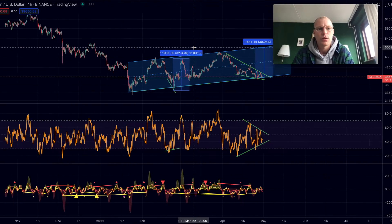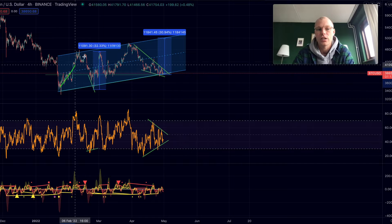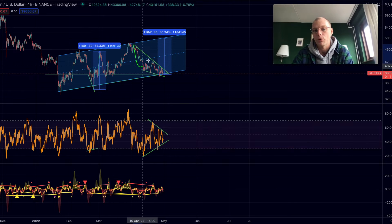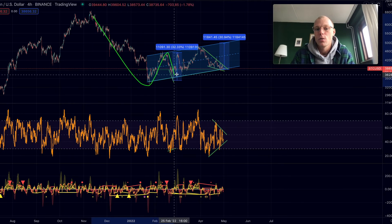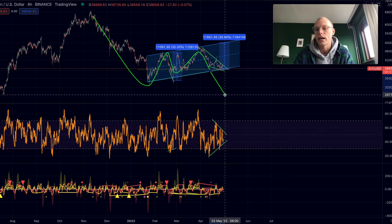Zooming out to the four-hour timeframe, we can see that Bitcoin is still trading in this rising channel we've been watching for quite some time. Right now we are touching the support of that channel. Within that, the pattern we are seeing is a potential falling wedge formation, which is generally a bullish pattern — the likelihood for a falling wedge to break out to the upside is higher than to the downside. A lot of people are asking about a bear flag: we have a downtrend, then a rising channel consolidation, and then a potential continuation to the downside — and yes, that is definitely possible.